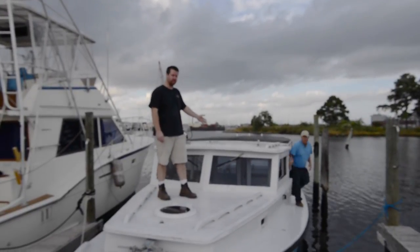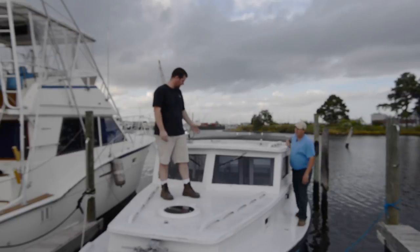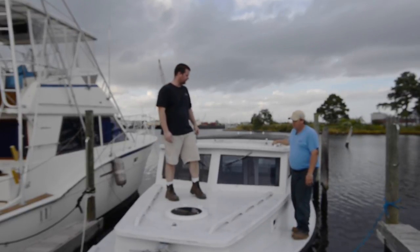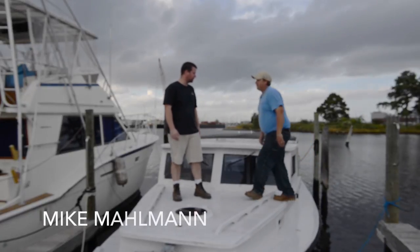The process of de-hardwearing, removing electronics, and other aspects of planning have begun. I'd like to introduce you to Mike Maulman, the owner of the boat.